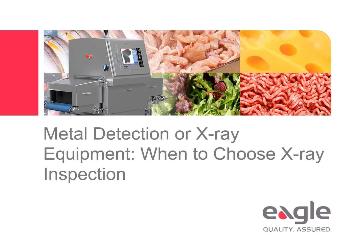Welcome to the webinar Metal Detection or X-Ray Equipment. This presentation discusses the differing capabilities of metal detection and X-ray inspection, emphasizing that X-ray technology offers greater foreign body detection and quality assurance, especially for products with challenging characteristics like high salt or moisture content.